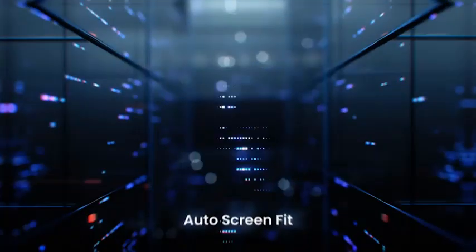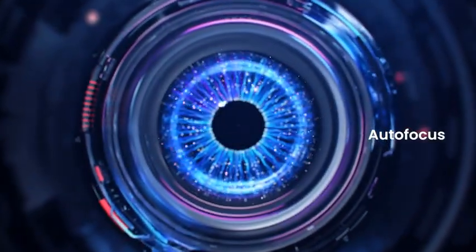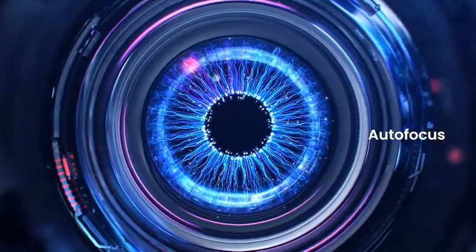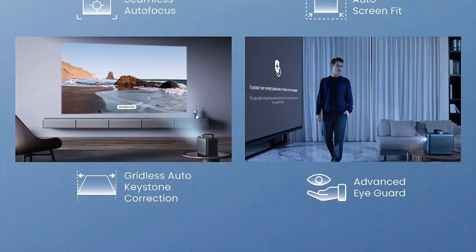Just put it on a table, point it at a wall and switch on. Within 20 seconds, you'll have a sharp clear picture thanks to the dual time-of-flight sensors driving autofocus and keystone adjustments. The Android TV is simple to use and means that you can ditch the Roku or FireStick that you have to use with other models, and means that you can start streaming movies without any hassle. Customer service is reported to be excellent by those who need it, which is essential for such an expensive product, although build quality is high enough that you're unlikely to need any support.